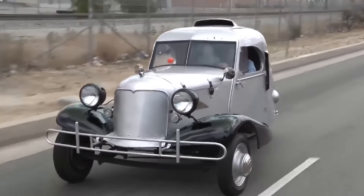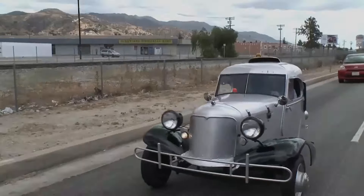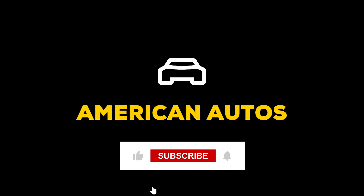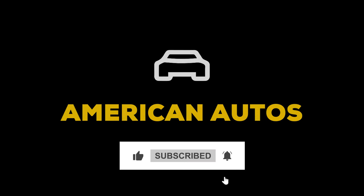We hope you enjoyed learning about Jay Leno's incredible collection of cars. Don't forget to hit the subscribe button and turn on notifications so we can keep you updated with new videos. And always remember — follow your passion for cars.